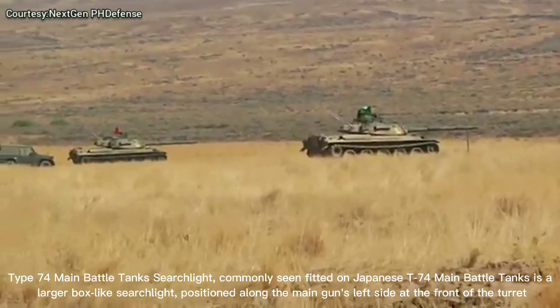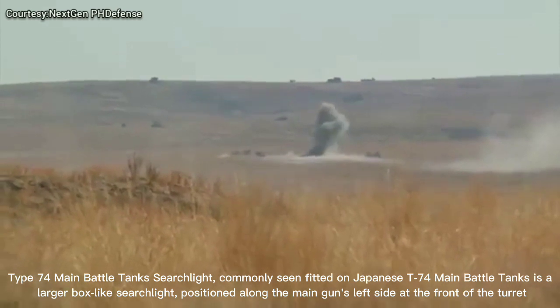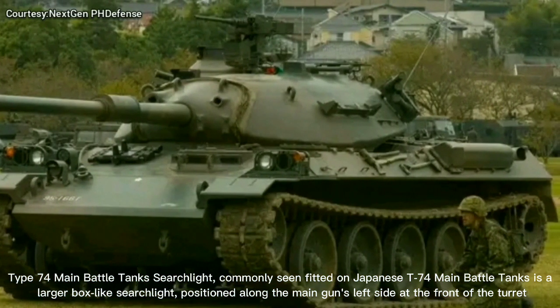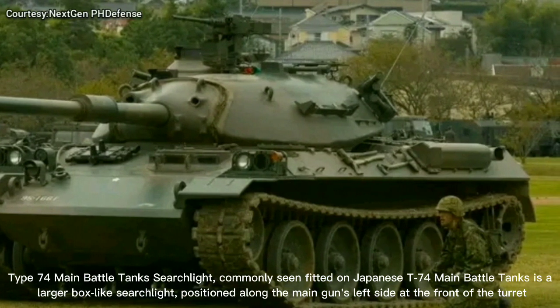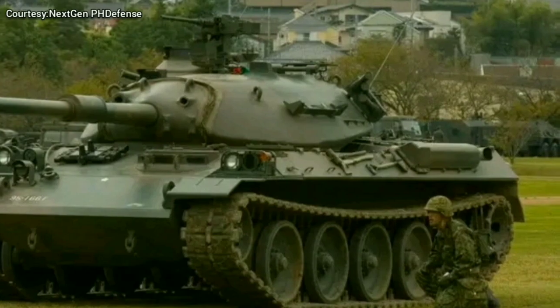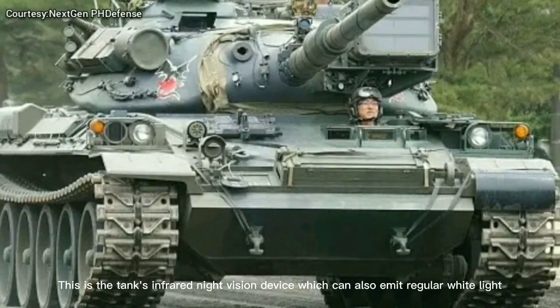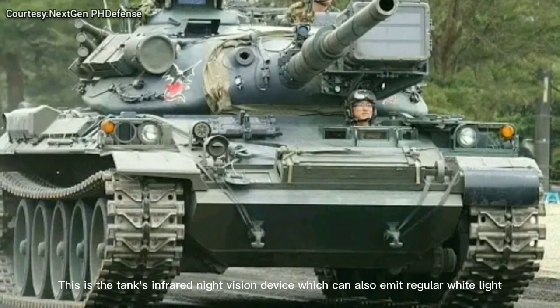The Type 74 Main Battle Tank searchlight, commonly seen fitted on Japanese Type 74 Main Battle Tanks, is a larger box-like searchlight positioned along the main gun's left side at the front of the turret. This is the tank's infrared night vision device, which can also emit regular white light.